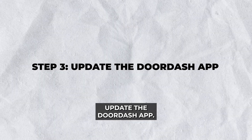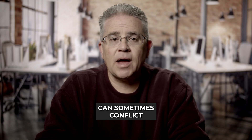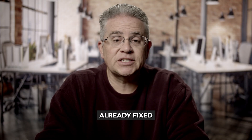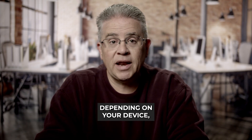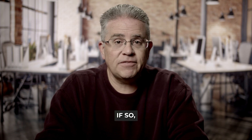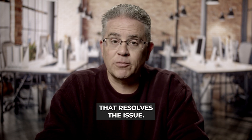Step three: update the DoorDash app. Outdated apps can sometimes conflict with new operating system updates or have bugs that are already fixed in newer versions. Head over to the Google Play Store or Apple App Store, depending on your device, and check if there's an available update for the DoorDash app. If so, install it and see if that resolves the issue.